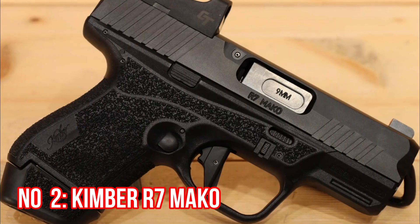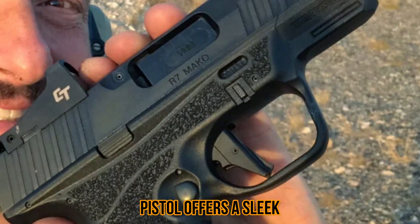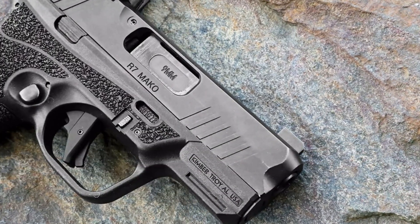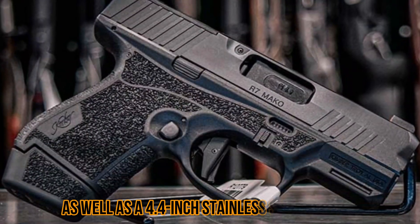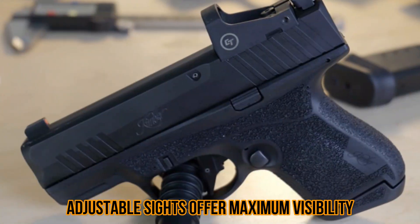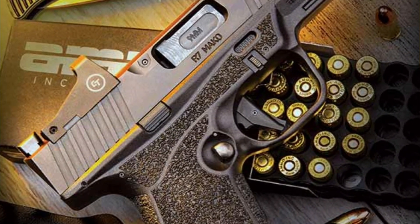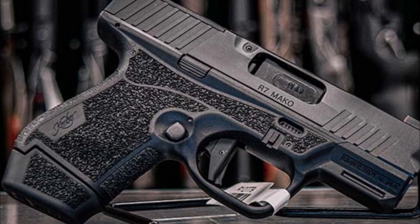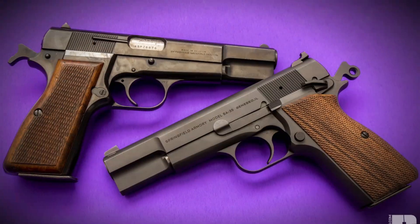Number 2: Kimber R7 Mako. The Kimber R7 Mako is a great choice for those looking to buy a handgun in 2023. This pistol offers a sleek, modern design that combines the best of traditional handguns with the latest in firearm technology. It has an ergonomic polymer frame with a unique texture pattern for better grip, as well as a 4.4-inch stainless steel barrel for accuracy and durability. The adjustable sights offer maximum visibility and accuracy, and the trigger is crisp and light for quick shots. Additionally, the R7 Mako comes with a 7-round magazine, making it a great option for self-defense. For those looking for an all-around handgun that is reliable and accurate, the Kimber R7 Mako is an excellent choice.